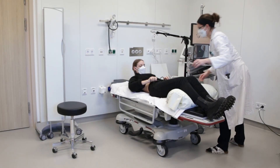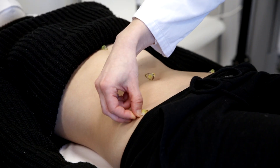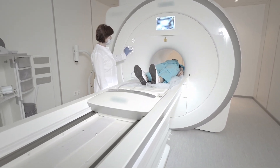The technical assistant places suitable marker prints, which can be detected on an MRI scan or magnetic resonance imaging scan, on the patient's skin. The MRI scan is done at a different location in the radiology department.